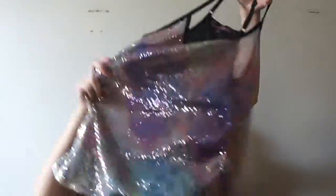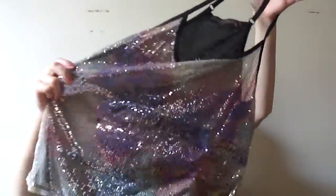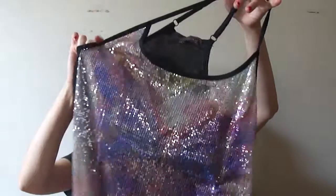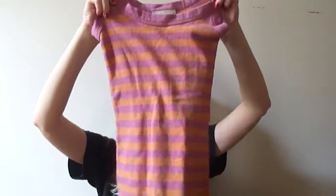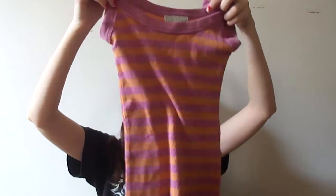Then I have this sequined sparkly top with a butterfly design. I don't like butterflies, don't like the sequins, don't like the colorfulness, and you have to wear something underneath it because it's see-through — so I just don't like it all around. Then I have a striped orange and pink tank top that I just don't want.